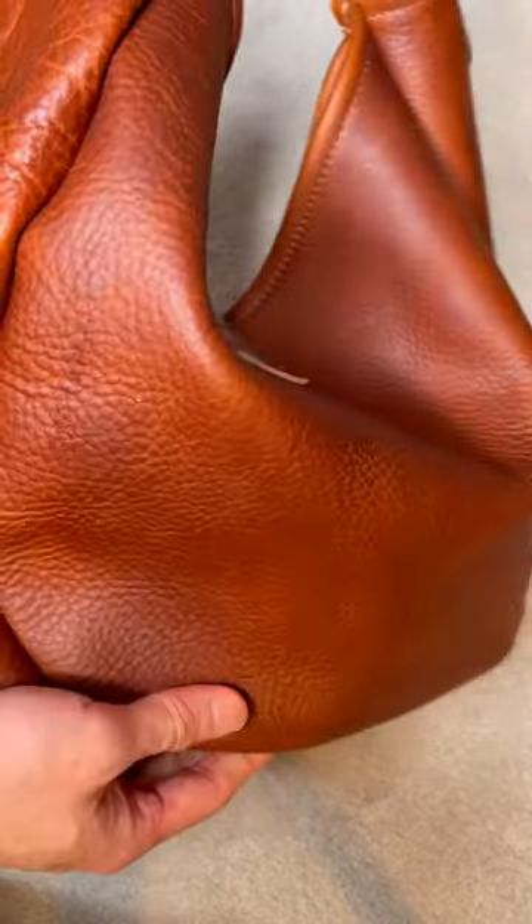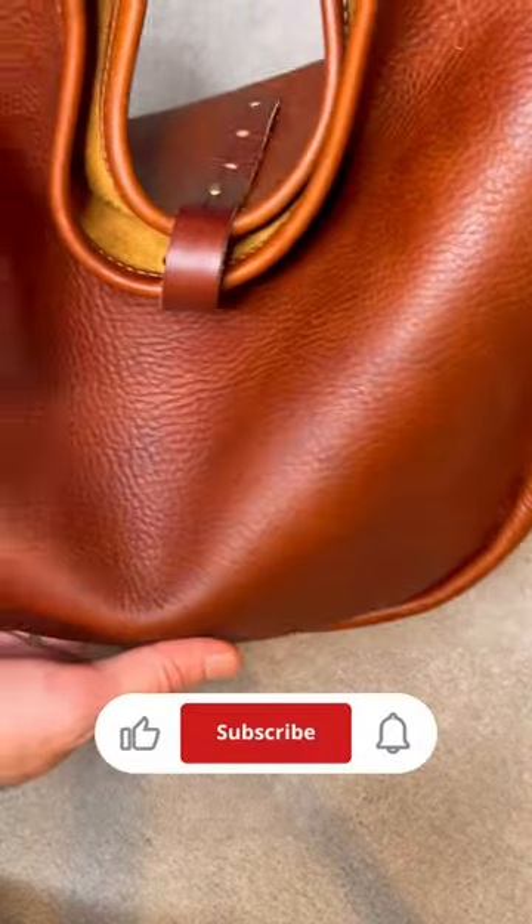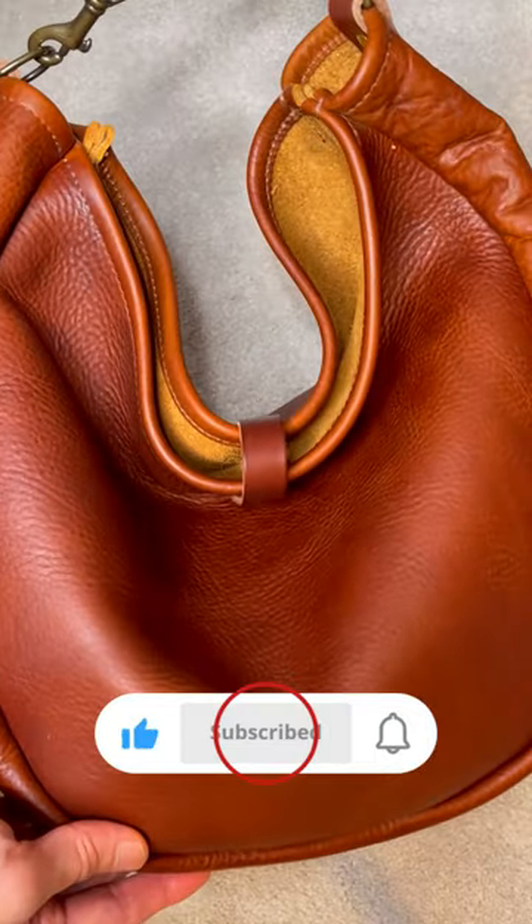If you find your leather bag looks dull, give it some conditioner and buff it up a little bit and it will look more alive afterwards.